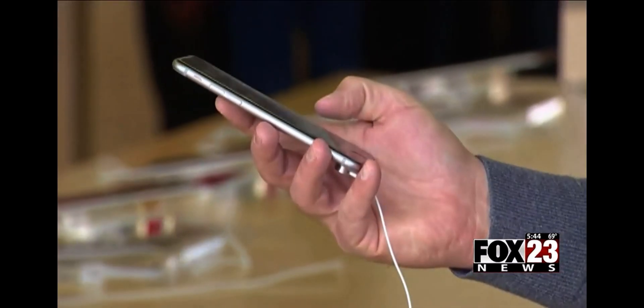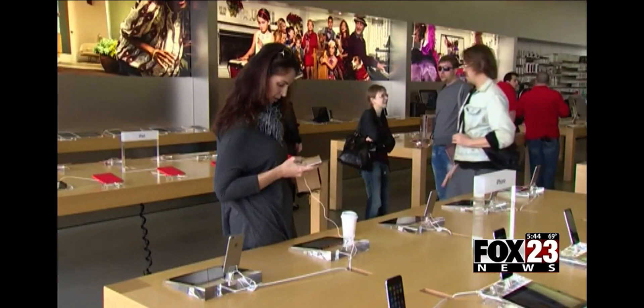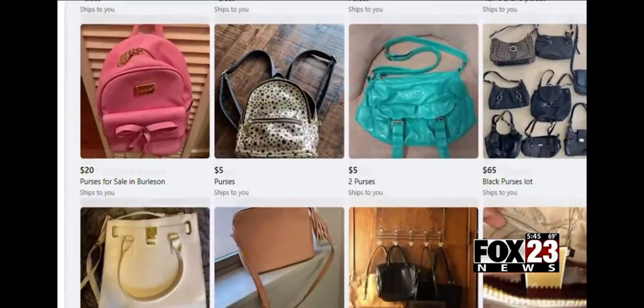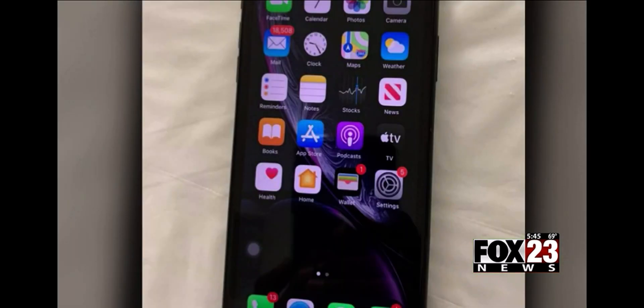Most of us are on a budget and can't afford to splurge on the newest iPhone or a high-end purse, even if that's on our loved one's wish list. So you might look around on Facebook Marketplace or eBay for one that's used — you could spend $100 to $300 instead of thousands. But Bryce Marshall from the Better Business Bureau in Tulsa warns you might not get the real deal.